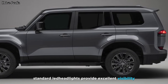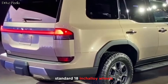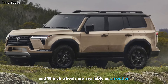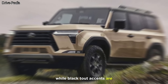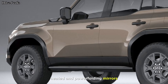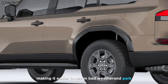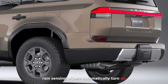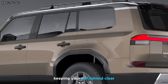Standard LED headlights provide excellent visibility, while available triple-beam headlights add extra illumination, and come in a variety of finishes. 19-inch wheels are available as an option. Chrome accents add a touch of luxury to the exterior, while blacked-out accents are available for a more stealthy look. Heated and power-folding mirrors are standard, making it easier to see in bad weather and park in tight spaces. Rain-sensing wipers automatically turn on and adjust their speed based on the amount of rain, keeping your windshield clear.